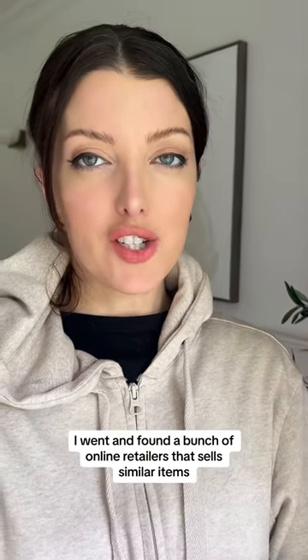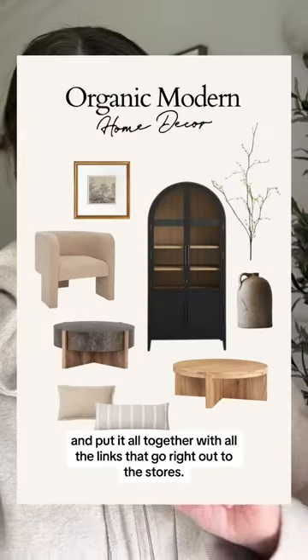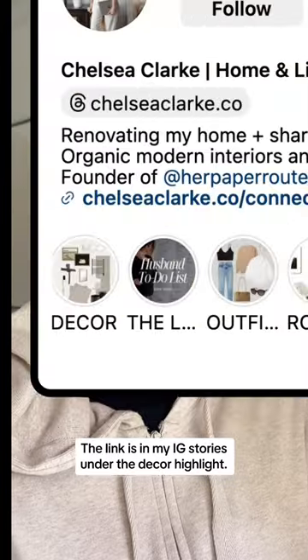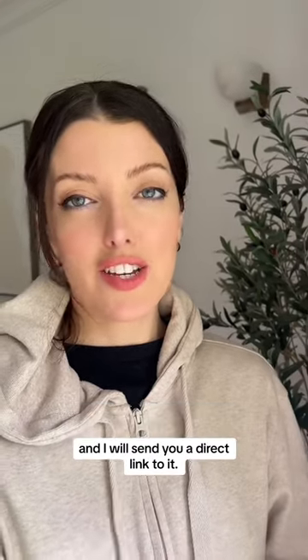If you don't have a HomeSense in your area, don't worry — I went and found a bunch of online retailers that sell similar items and put it all together with all the links that go right out to the stores. You can have that for free. The link is in my IG stories under the decor highlight. You can also send me a DM on Instagram with the word 'HomeSense one' and I will send you a direct link.